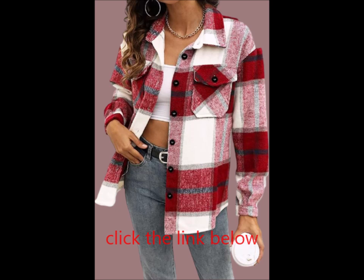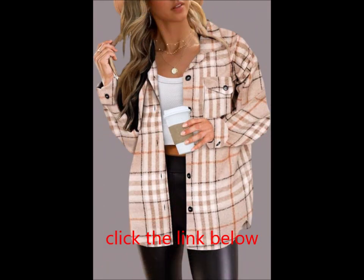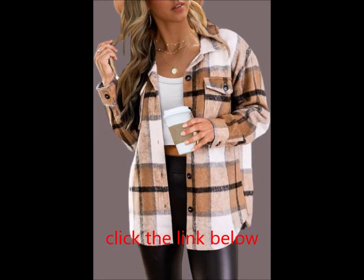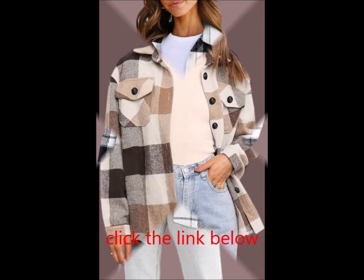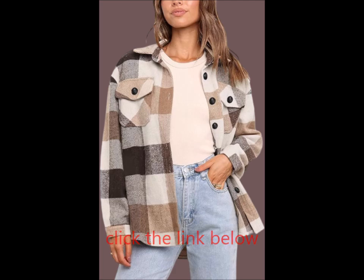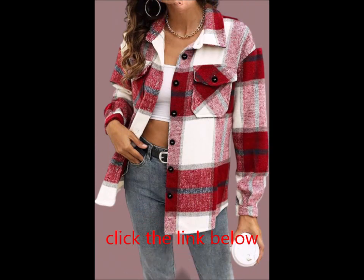This shacket boasts a soft, fuzzy texture and a mid-weight feel, perfect for all-day warmth. Key features include front button closure, two-button chest pockets, long sleeves with button cuffs, trendy plaid pattern, and loose fit for ultimate comfort. This versatile piece is a must-have addition to your wardrobe.